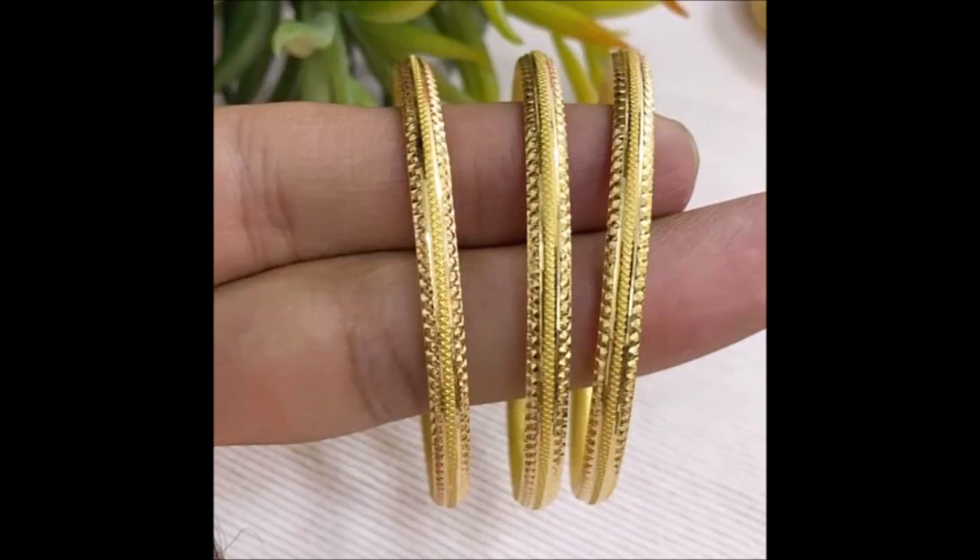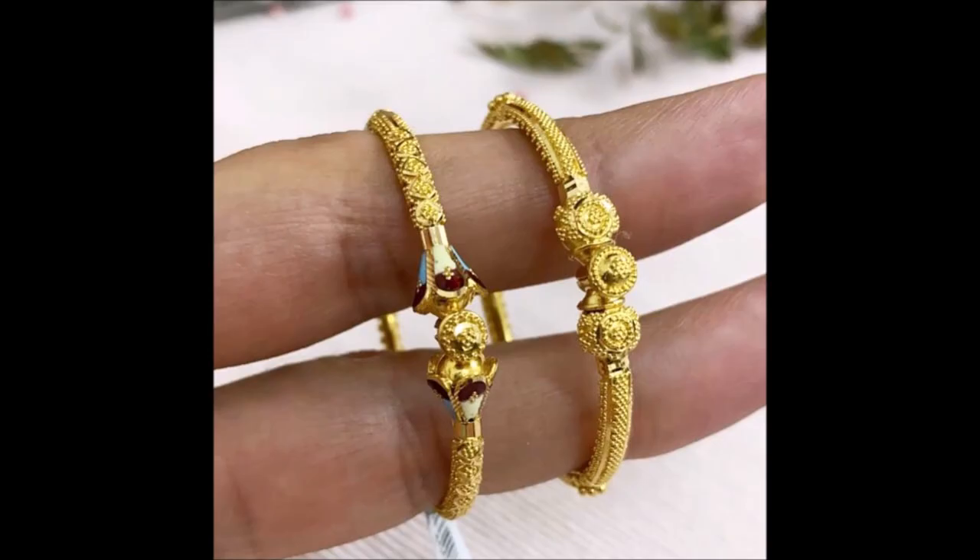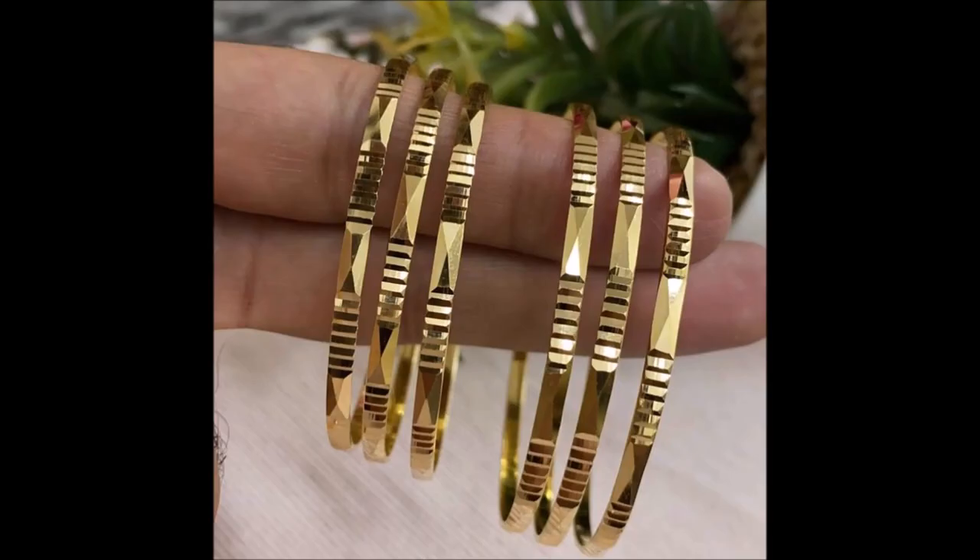This stunning modern design displays fine craftsmanship along with sleek elegance. This bangle is so intricately detailed it will spring up a beautiful surprise each time you wear it.